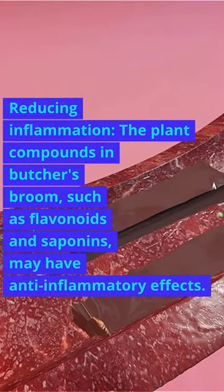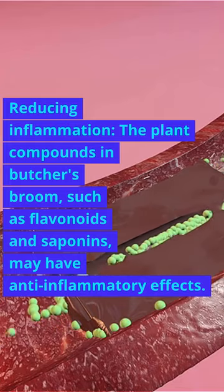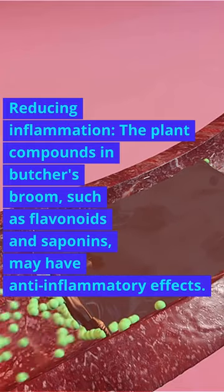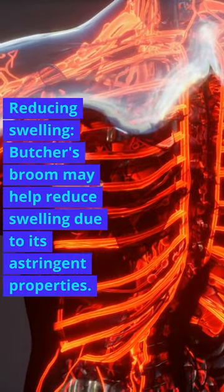Reducing Inflammation. The plant compounds in Butcher's Broom, such as flavonoids and saponins, may have anti-inflammatory effects. Reducing Swelling. Butcher's Broom may help reduce swelling due to its astringent properties.